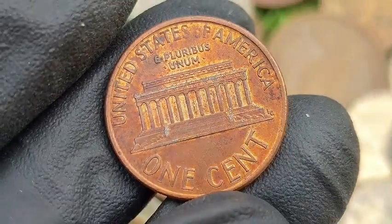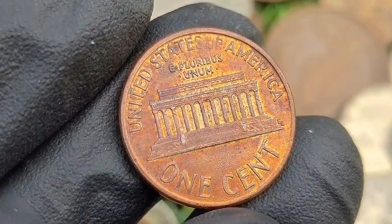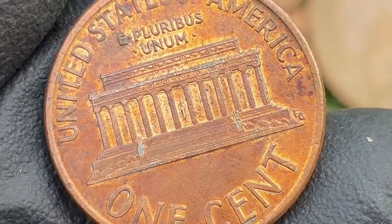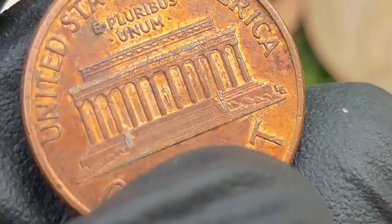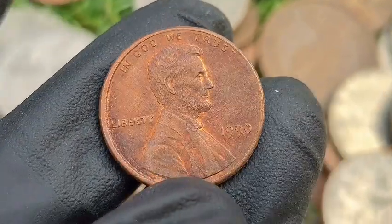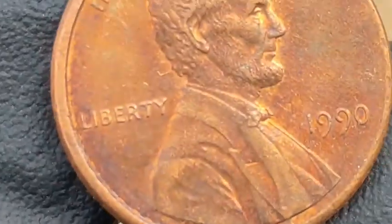Notable errors and varieties — 1990 No-S Proof Penny: one of the most famous varieties of the 1990 penny. Some proof pennies struck at the San Francisco Mint mistakenly lacked the S mint mark. Rarity: extremely rare and highly sought after. Value: prices range from $2,000 to $20,000 plus, depending on condition.